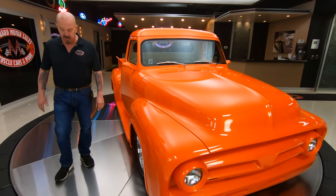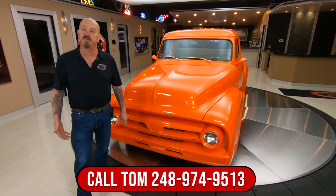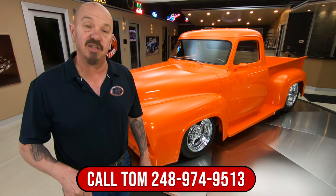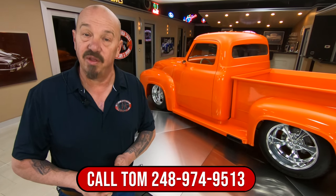At Vanguard Motor Sales we don't do any consignment whatsoever. That means we own this truck — we spent our time checking it out before we bought it, and when they come to the shop we get them up on the lift and inspect the whole entire truck so we can answer every one of your questions. Call Tom anytime at 248-974-9513 and he'll tell you all about this beautiful truck.